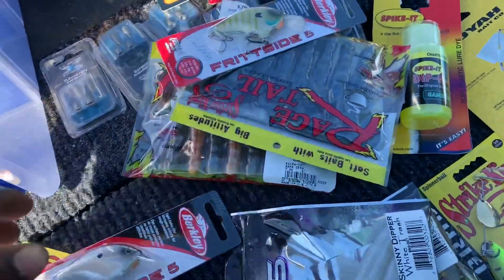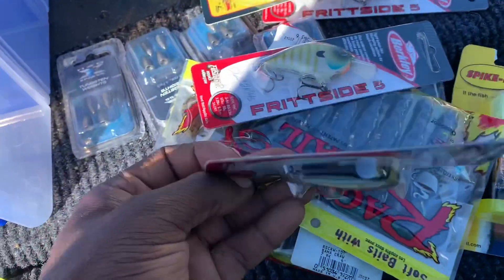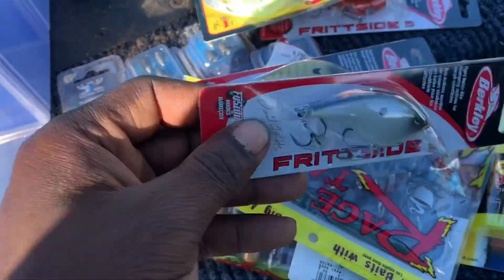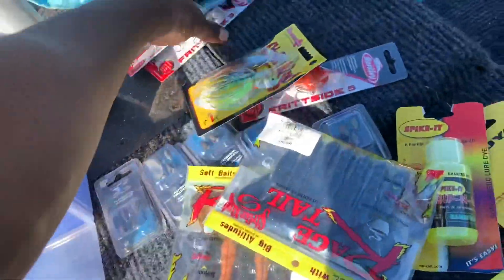My man Nick got me on these flat-sided cranks. He got me on them, but I haven't used them yet. I'll let you guys know how these do compared to the Megabass. I got a couple of these flat-sided cranks.